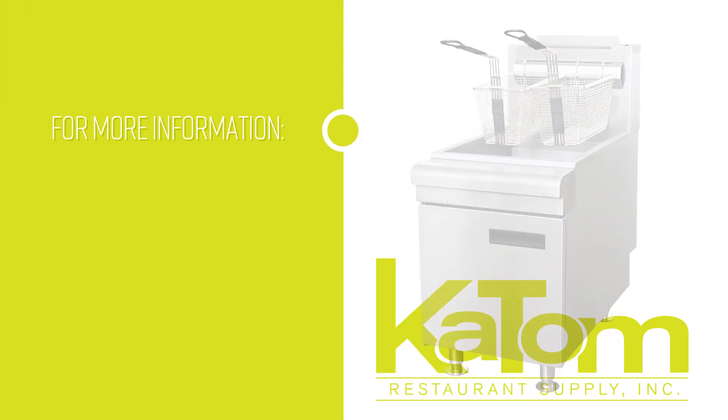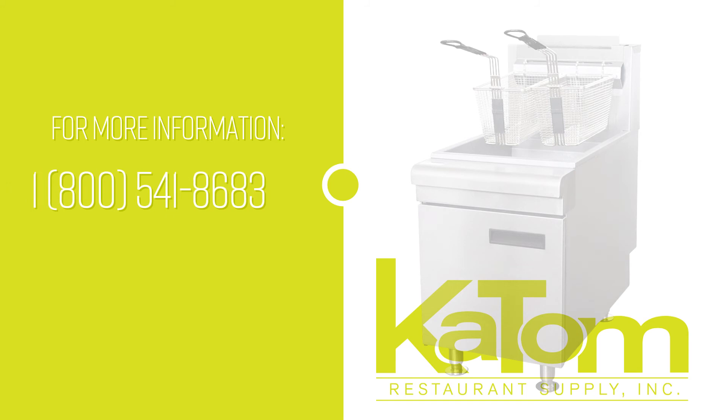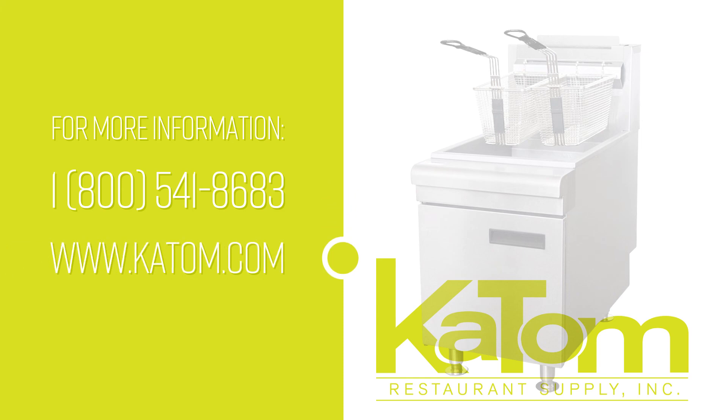If you would like more information on the Equip CF-30 liquid propane countertop gas fryer, please call 1-800-541-8683 to speak to a customer care representative, or head over to katom.com.